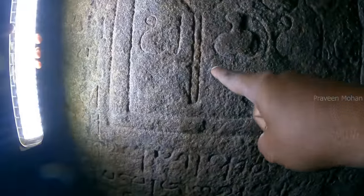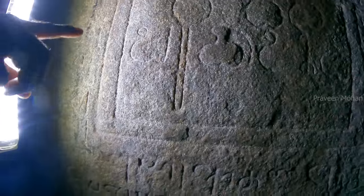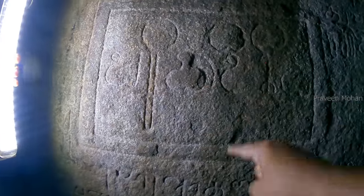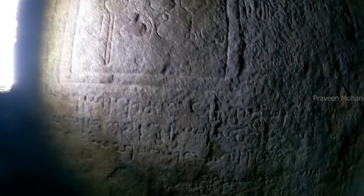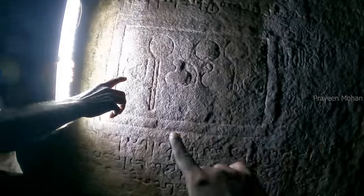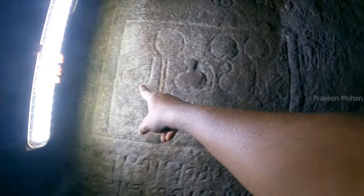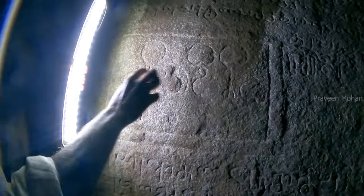On the wall there are some strange symbols and writings. Experts have analyzed this and confirmed that these are the oldest inscriptions about music found in India. It describes the 7 notes in Indian music, similar to the Do, Re, Mi, Fa, Sol, La, Ti of western music. But why did they hide it in this dark area and make sure no one can access such valuable information?